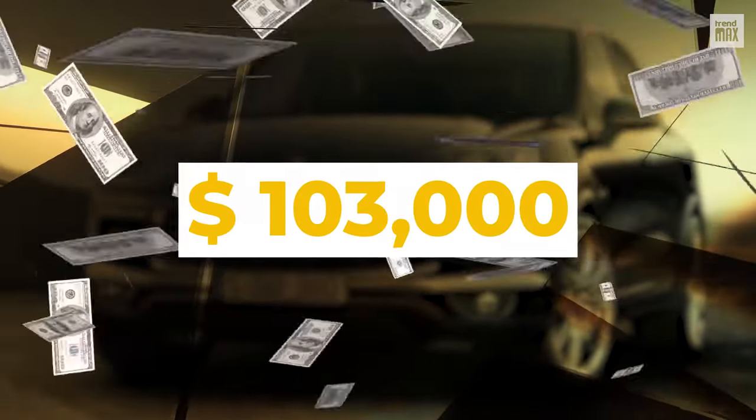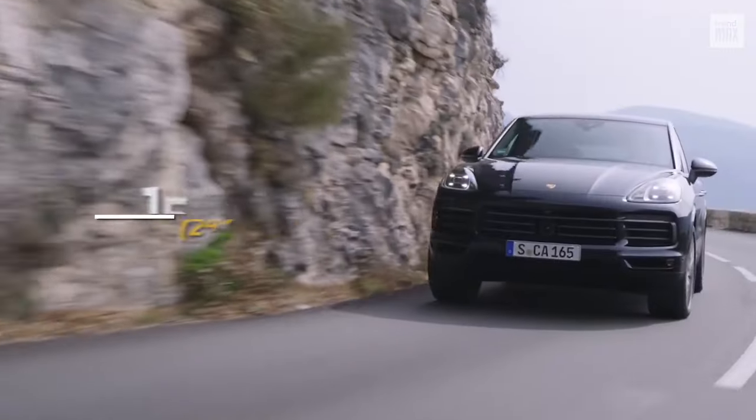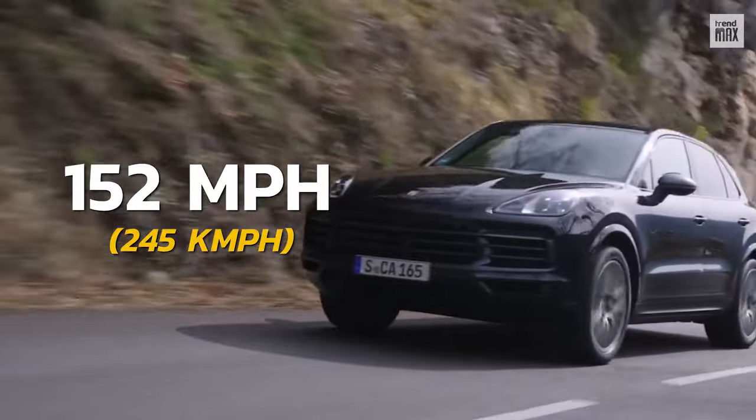For $103,000, it also has a six-cylinder engine that provides 335 horsepower. Are you ready to go 152 miles per hour?